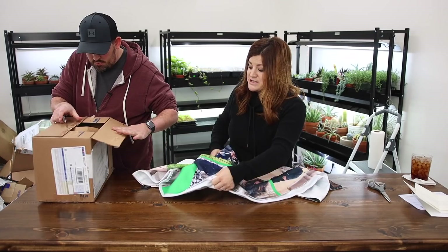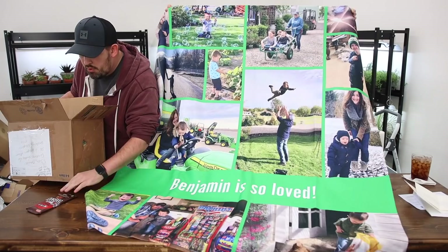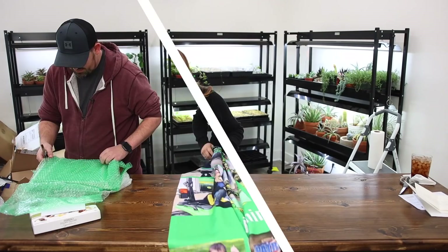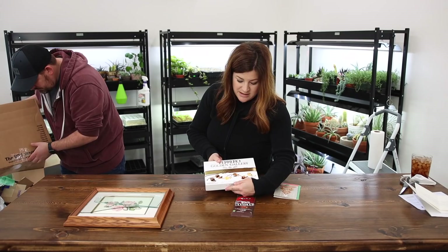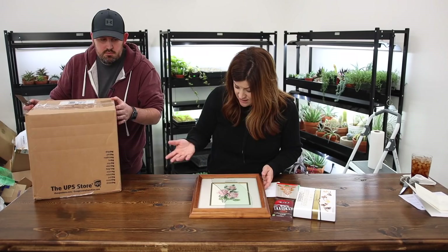It's a custom blanket using pictures we've posted on Instagram or Facebook. It says 'Benjamin is so loved' — which is so true. Look at this — that is so sweet. Thank you. And there's an M&M chocolate bar — I didn't even know that existed. That's like melding two of Benjamin's loves right there. These are from Linda — a box of chocolates and a really sweet cross-stitch rose picture framed, but the glass broke in transit unfortunately. The frame is fine, so we'll just go get a new piece of glass. Thank you, Linda.